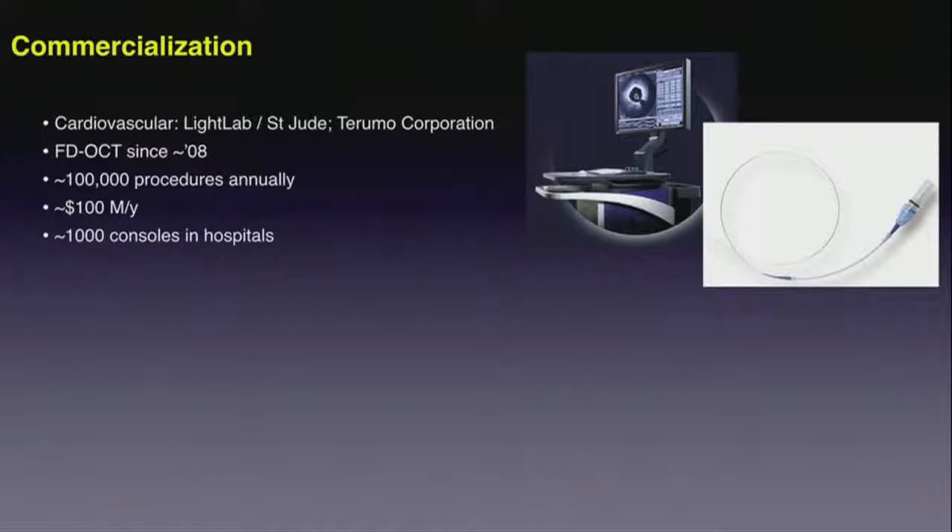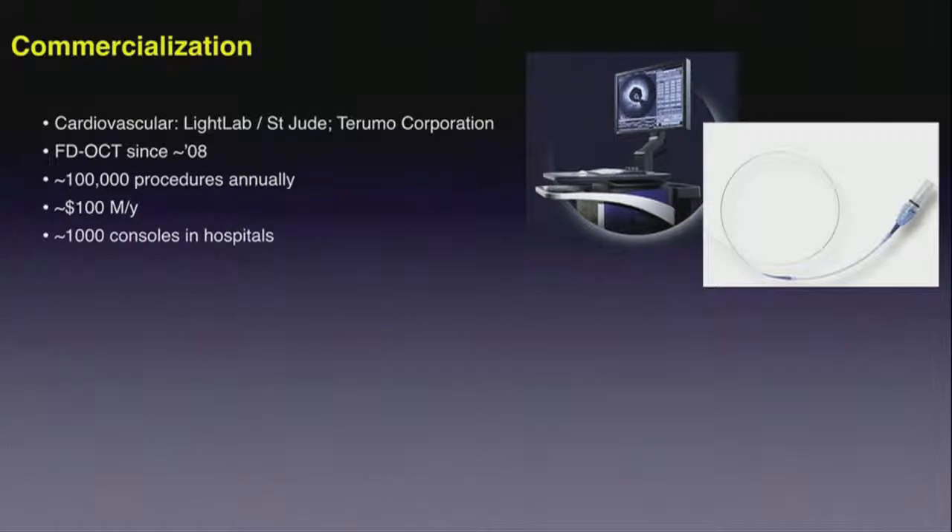That technology was commercialized beginning in 2008. Two companies have commercial cardiovascular systems: Light Lab, St. Jude, and the Terno Corporation. Currently there are about 100,000 of these procedures done annually, which is quite exciting. However, that's only less than 10% of interventional cases throughout the world, so it's yet to be seen what the clinical and commercial adoption of that technology will be for cardiovascular imaging.